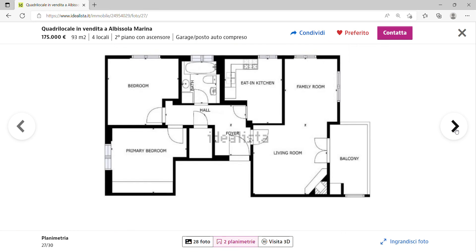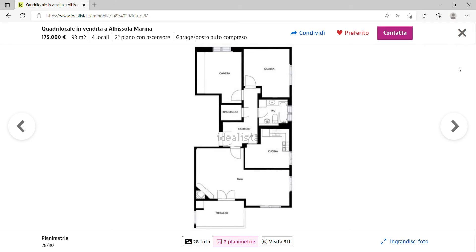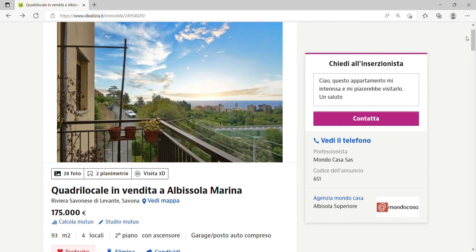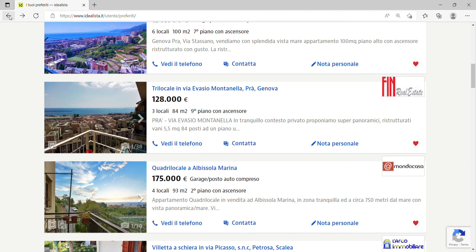Looking at the floor plan, there's a hall, a primary bedroom, a family room that could serve as another bedroom, a living room, eat-in kitchen, and a big balcony. It also has a garden outside. On the map it's about 750 meters from the sea, so within walking distance. I think that's pretty good value for money.